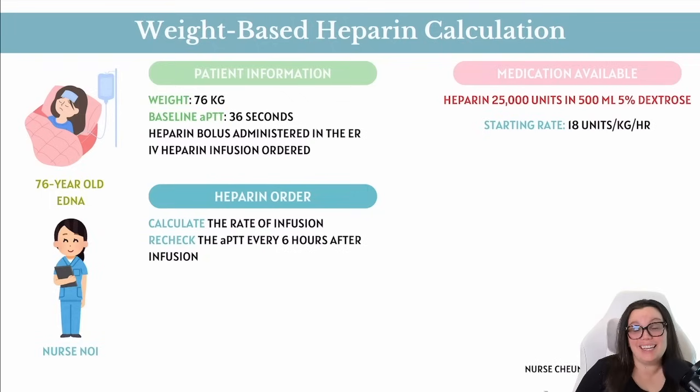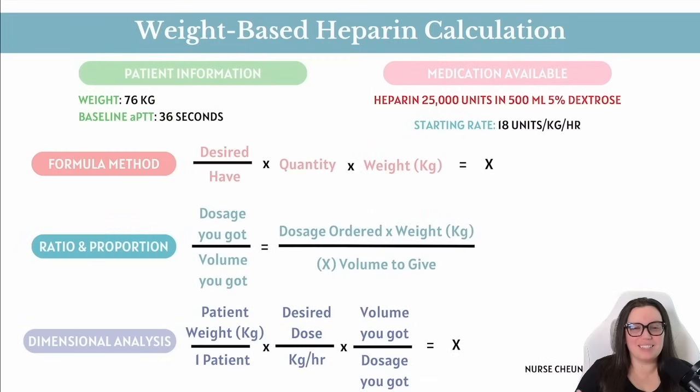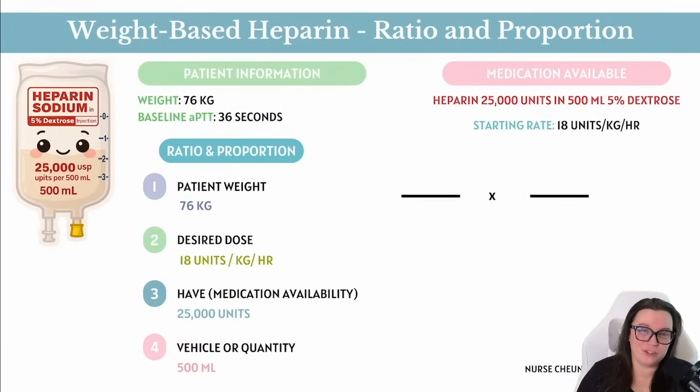So what does Nurse Noy need to figure out? The infusion pump is programmed in mL/hr, but the doctor ordered in units per kilogram per hour, so we need a conversion. There are three options to solve medication math: dimensional analysis, basic formula method, or ratio and proportion. In this video, we're going to calculate using ratio and proportion.